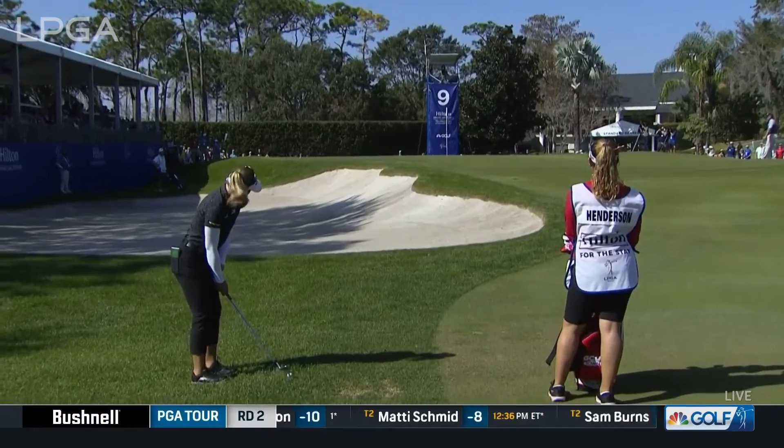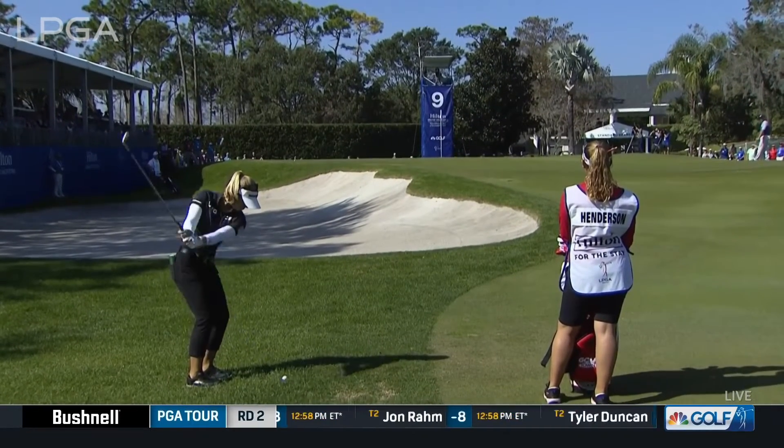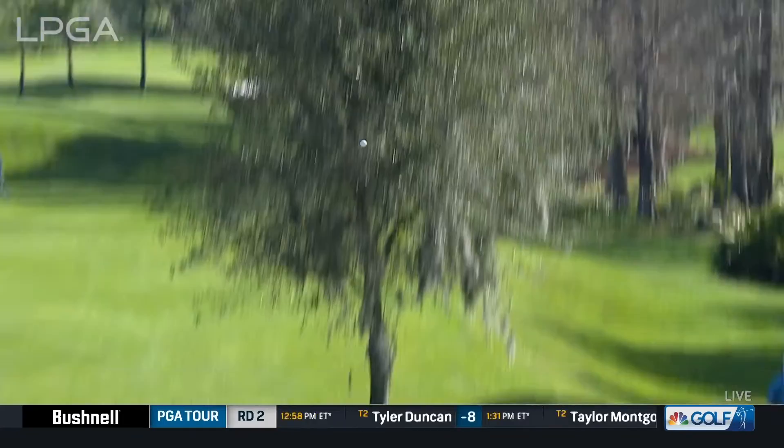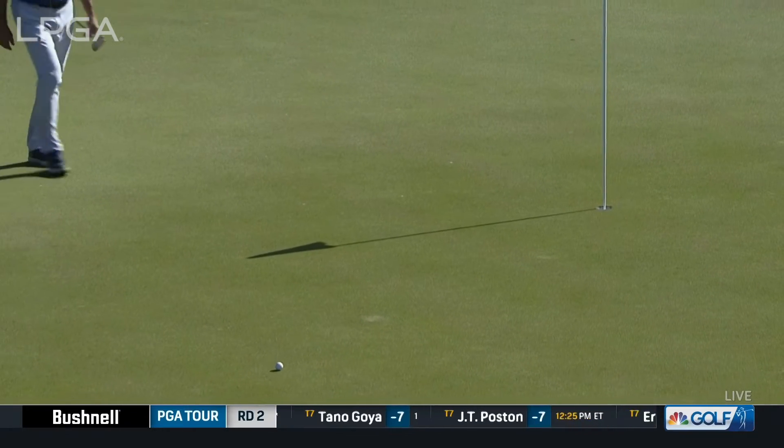The overseeded rough here — if you had to play from the rough, it's quite a pleasant rough to play from. You can control it so much better than you can out of a thick Bermuda. Absolutely.